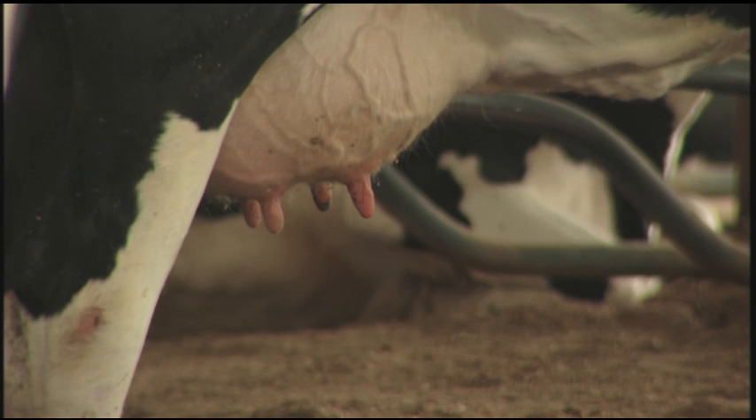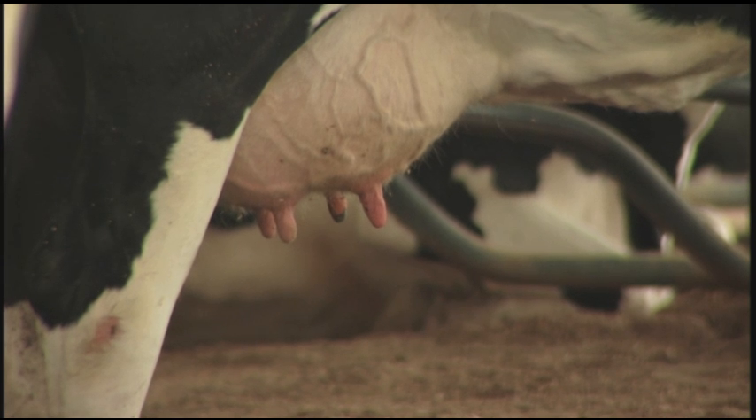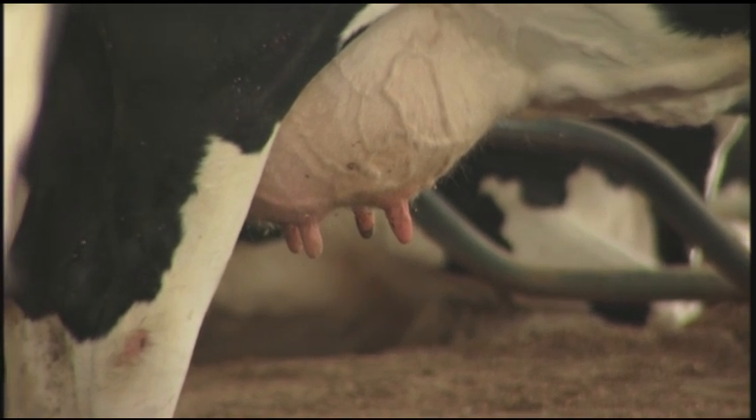Keeping stalls clean and keeping our compost barn turned every day — twice a day — and not letting it get too wet, keeping it composting, is a very hard job, but you've got to get it done or you'll have a very high somatic cell count problem. Not being overcrowded has helped us a lot. We were overcrowded and had a problem with our somatic cell count going up because it was hard to keep stalls and cows clean.